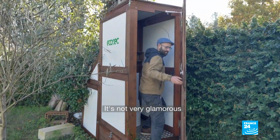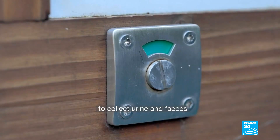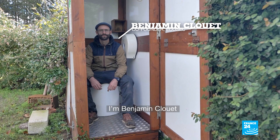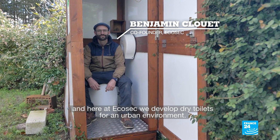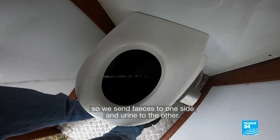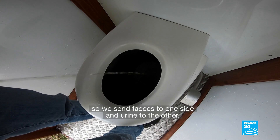It's not a very glamorous job, but we are just very proud of it. I'm Benjamin Clouet and we develop at EcoSec dry toilets for the urban environment. These are flux-separation dry toilets — we send the solid waste from one side and the urine from the other.